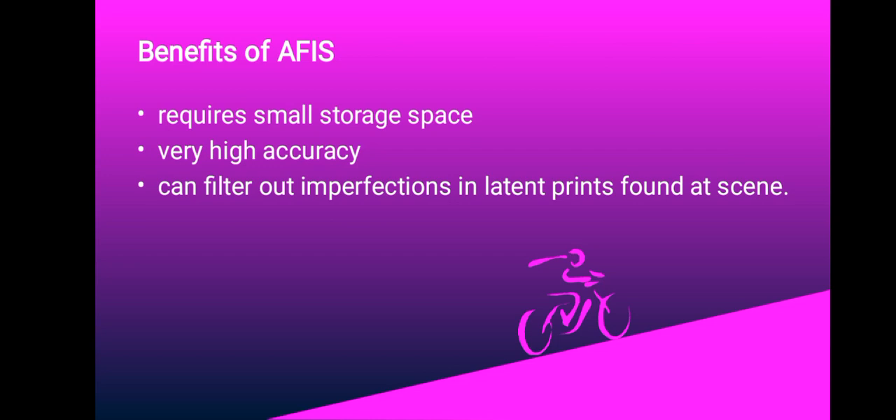AFIS can filter out imperfections in latent prints found at the scene, and suspect lists are generated faster so that investigators can spend more time focusing on the suspects rather than on the identification process, because AFIS makes it better and easier.